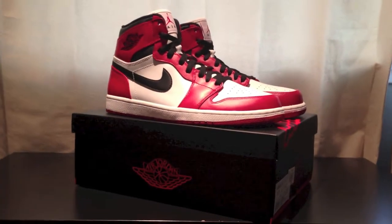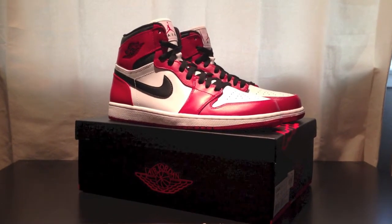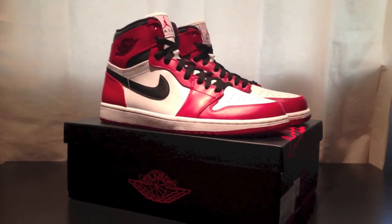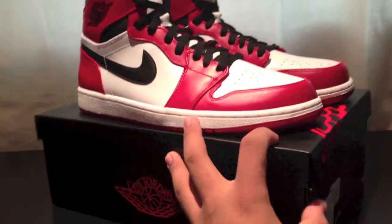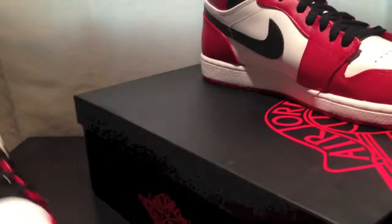What's up you guys, Barnball here once again for another shoe review. As you can see, I got the Chicago Ones which released today, January 5th, 2013.